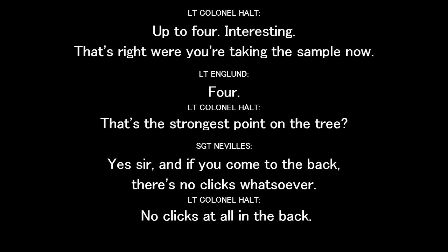Up to four clicks. Interesting. We are taking the sample now. That's the strongest point on the tree? Yes, sir. If you come to the back, there's no clicks whatsoever. No clicks at all on the back. It's all on the side facing the...